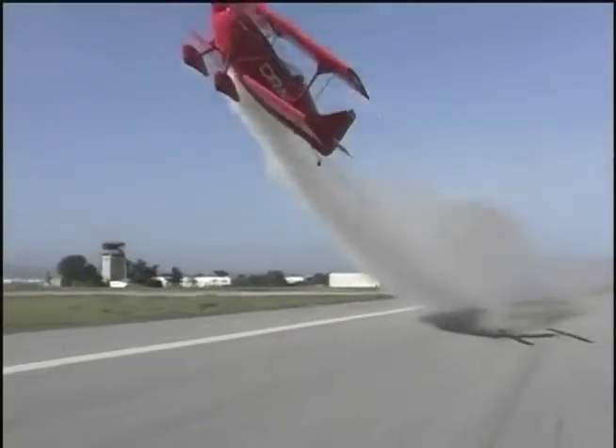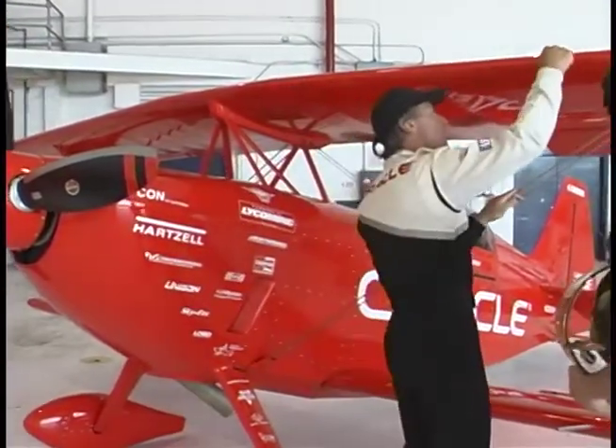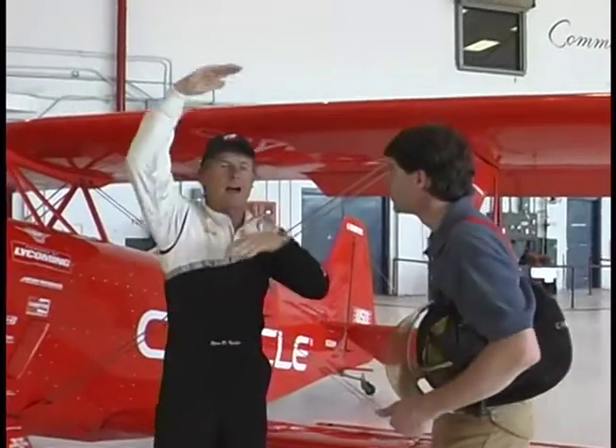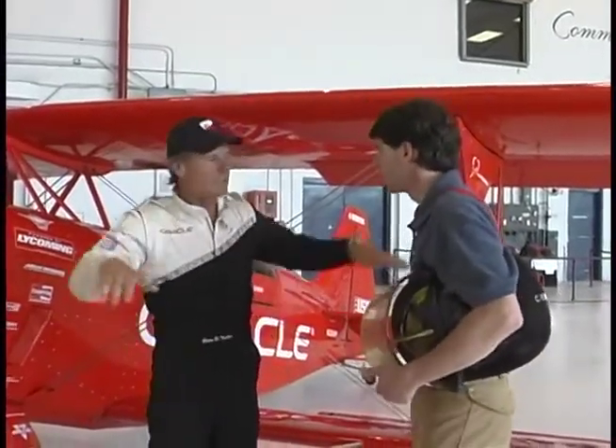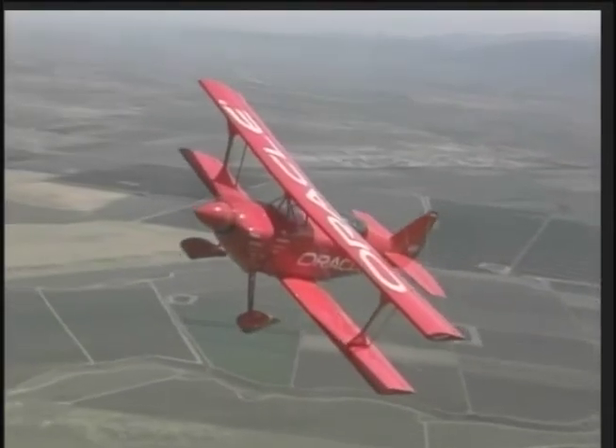As it goes faster, the little air molecules hit the wing, and they separate — one goes up, one goes down — and it creates a high pressure and a low pressure, and that's what creates lift. That's how we fly. It's such a simple formula, it's just unbelievable.